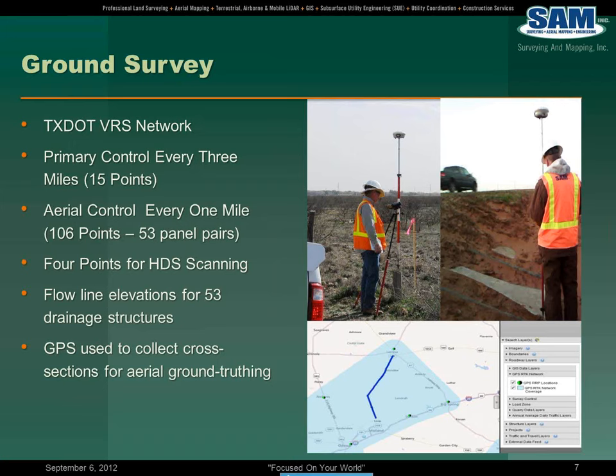Aerial control was a point every one mile — this is for the airborne LiDAR. In essence, we had 53 panel pairs for a total of 106 points. Four points at the bridge overpass location for the HDS scanning. We collected flowline elevations at drainage structures along the project, and RTK GPS was used to collect cross-sections for the LiDAR ground truthing.